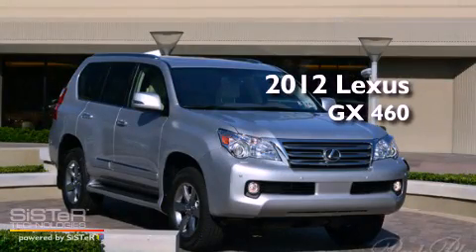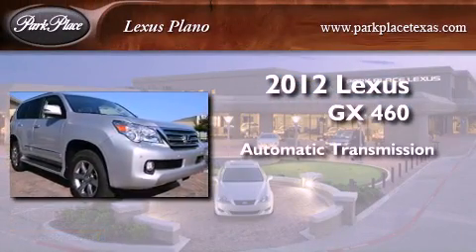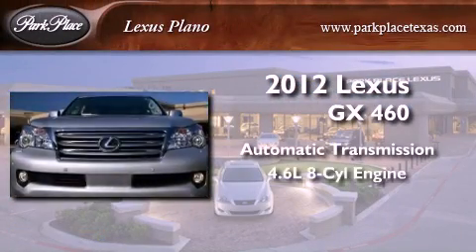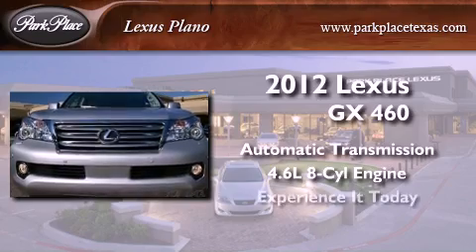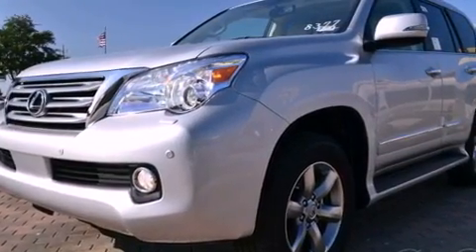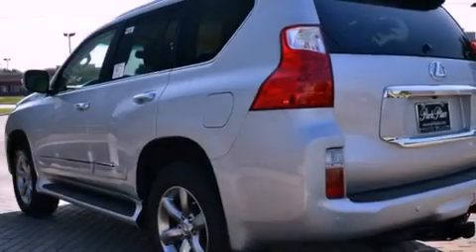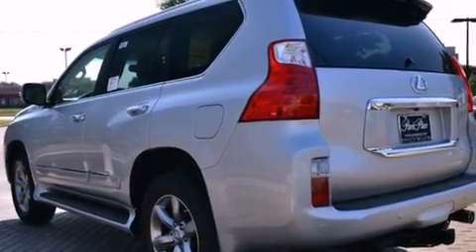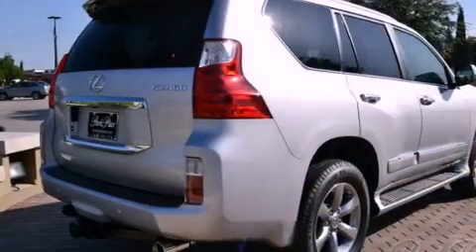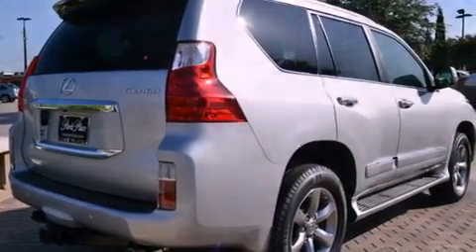This is a brand new 2012 Lexus GX460. This SUV has an automatic transmission and a 4.6-liter V8. Its top features include a double wishbone independent front suspension, a limited slip differential, a heated steering wheel, high-intensity headlights, a rear-seat DVD entertainment center, and a tire pressure monitoring system.